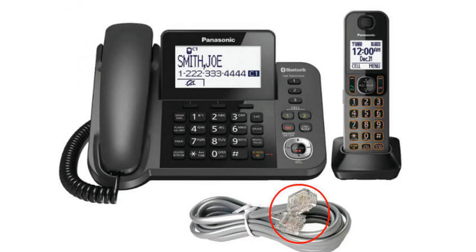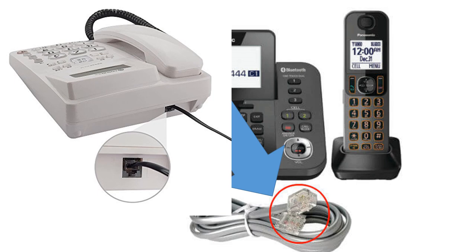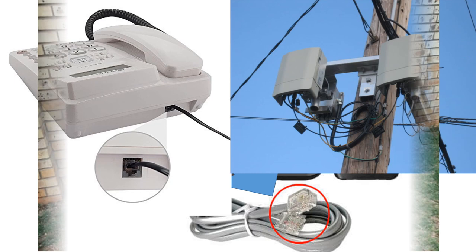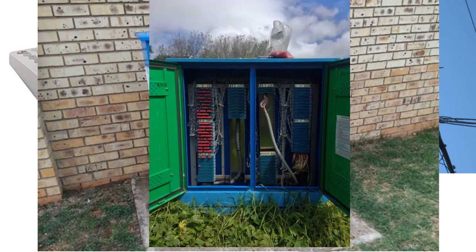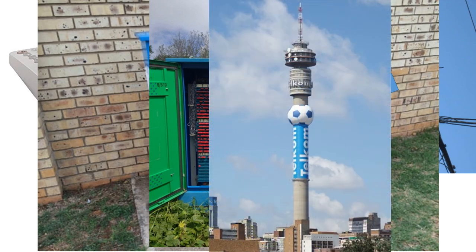The landline telephone network starts with the telephone in your home. Your telephone is connected by a pair of copper wires to a box on a telephone pole, and then to a box on the street where it joins up with wires from other telephones in your neighborhood. The box is linked by a large cable to a telephone exchange. From the exchange, the signal is sent via cables and microwaves throughout other networks to the number you have dialed.